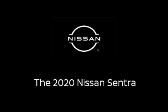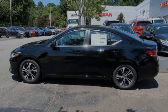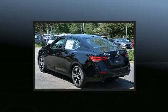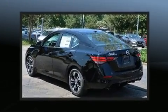Discerning drivers will appreciate the 2020 Nissan Sentra. This four-door, five-passenger sedan provides a satisfying ride for all passengers.